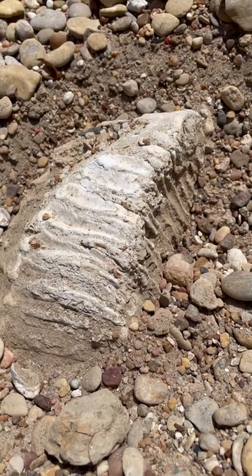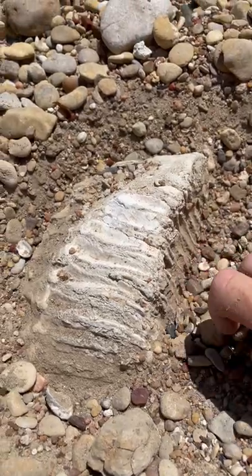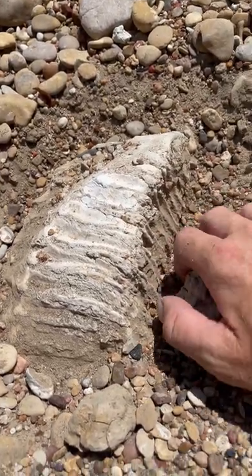This is crazy guys. So if y'all have followed me for a while, you know I really like rocks, petrified wood and stuff. I saw this weird rock, so I decided to come over here.